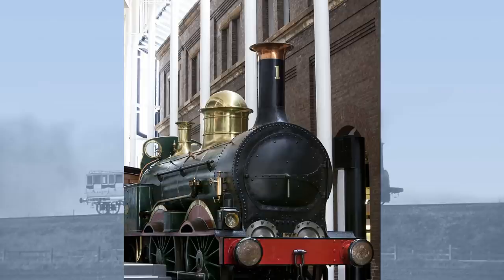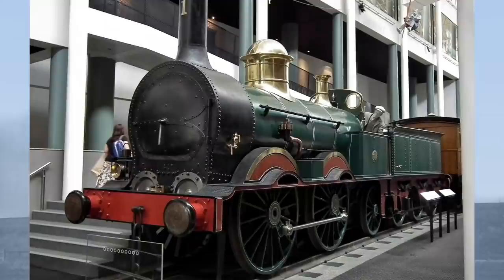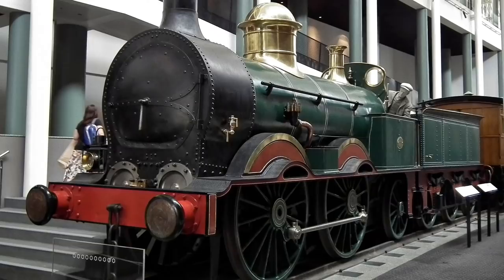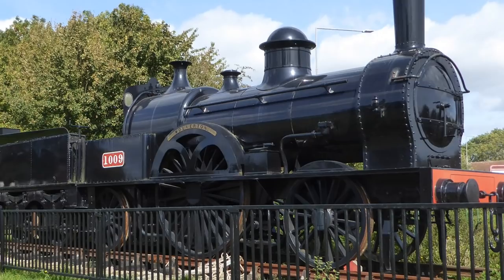Although the last Bloomer was scrapped in 1888, you can still see a McConnell locomotive today in Australia. Locomotive No. 1 hauled the first passenger train in New South Wales in Australia. She was built by Robert Stevenson and Company of Newcastle in Britain in 1855, to a design by McConnell. A little closer to home, a static replica seven-foot Bloomer was built in 1991 for display outside Milton Keynes Station, and named Wolverton to commemorate the historic Wolverton Works.